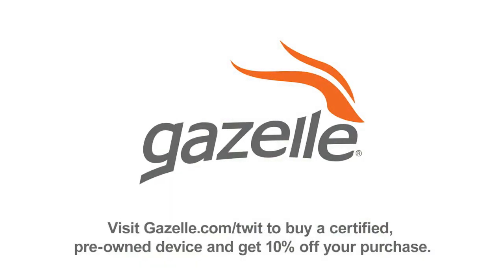This episode of This Week in Computer Hardware is brought to you by Gazelle, the trusted online marketplace for buying and selling used devices. Visit gazelle.com/twit to buy a certified pre-owned device and get 10% off your purchase.